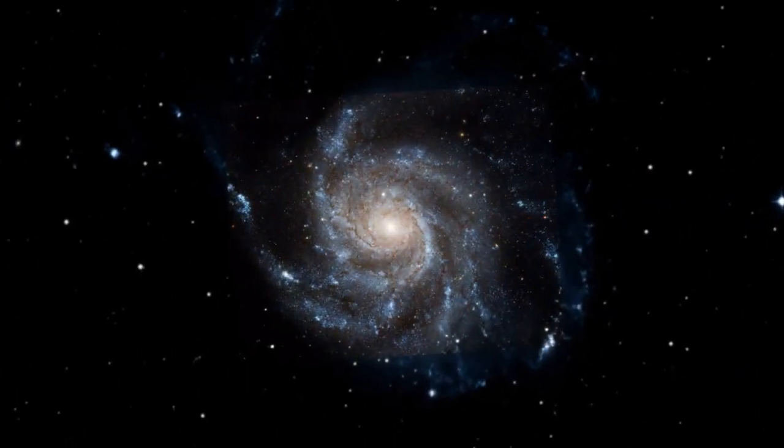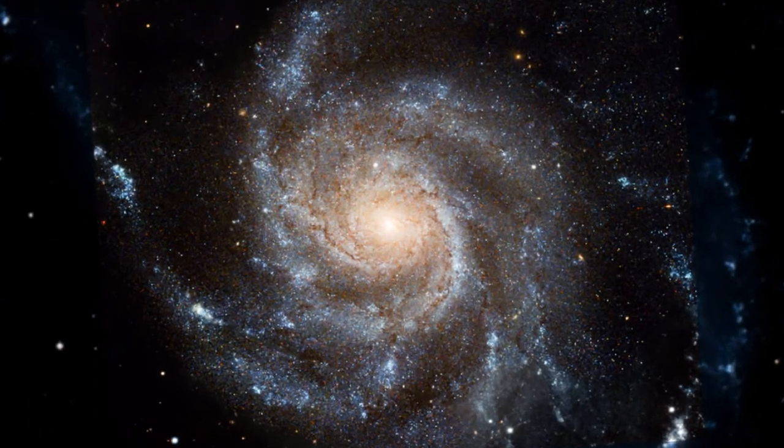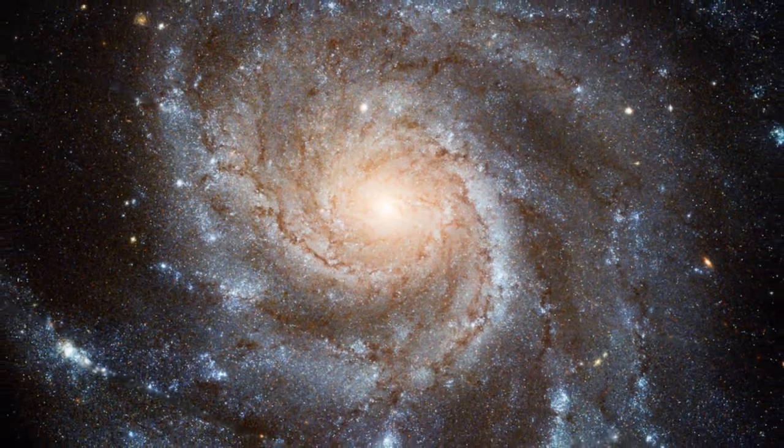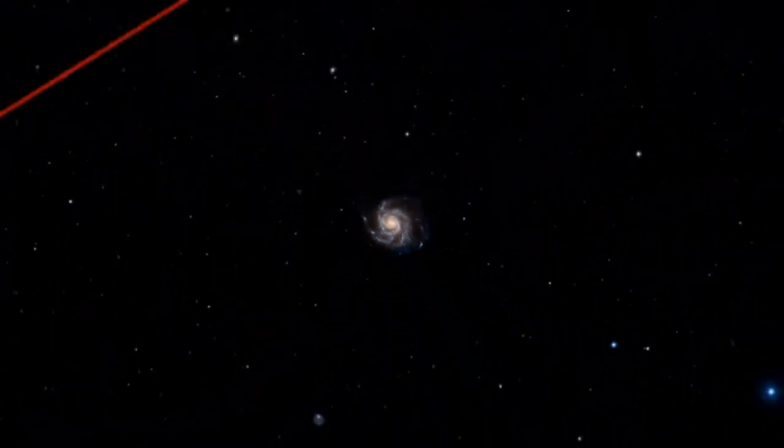The Hubble Telescope produced a beautiful image of this spiral galaxy, 22 million light years away. To find another beautiful spiral galaxy, look just below the last star in the dipper's handle. This is M51, the Whirlpool Galaxy, easily seen with binoculars in a dark sky. This lovely spiral galaxy is 37 million light years away.